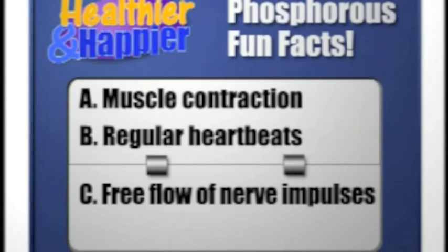If you knew those answers, you need to apply for a job writing these quiz questions. Bonus question number two: what three body functions does phosphorus help make happen? The answers are: muscle contraction, regular heartbeats, and the free flow of nerve impulses.